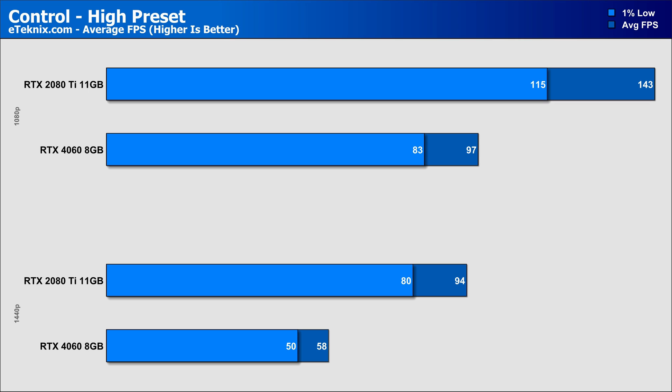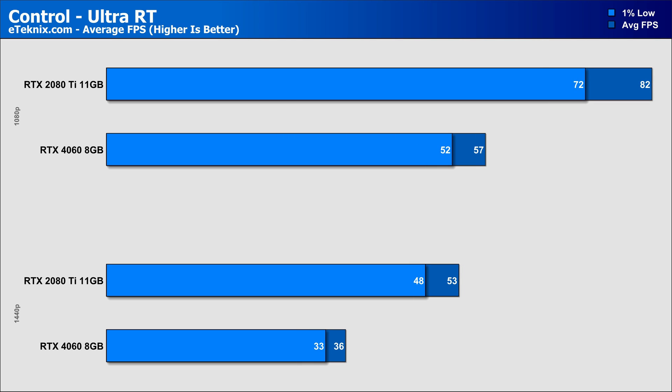Moving on to Control, and it's another win for the 2080 Ti by one of the largest margins we've seen. The older card pumps out 47% faster performance than the RTX 4060 at 1080p, and a somewhat laughable 62% at 1440p, now putting the RTX 4060 sub 60 frames per second. Enabling ray tracing sees scaling pretty much around the same — the 2080 Ti still manages 44% more frames at 1080p and a still very impressive 47% at 1440p. The RTX 4060 takes such a battering here at just 36 FPS average, making upscaling technology like DLSS a must to get something playable.